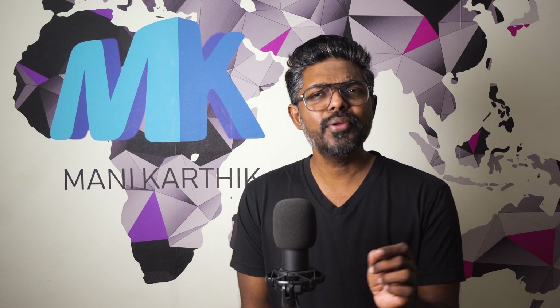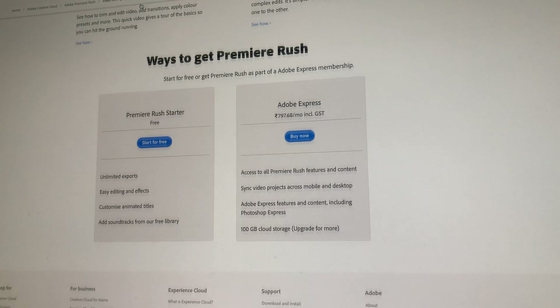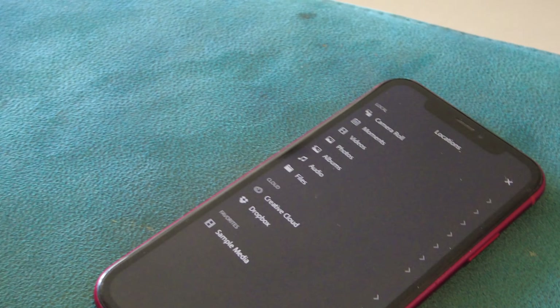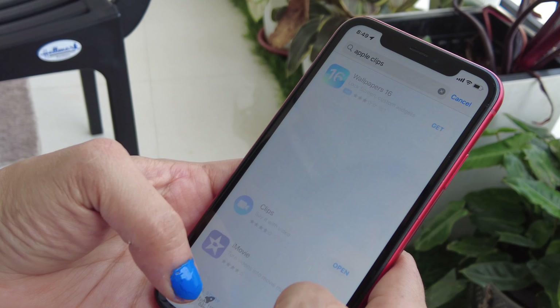Premiere Rush is available on Android, iOS, Windows, and Mac. The app includes all the basic features you need to get started, such as timeline, video and audio tracks, and basic effects. What sets Premiere Rush apart from other video editing apps is its unique set of features that makes it ideal for creating videos on the go. First, Premiere Rush includes an automatic backup feature that ensures your work is always saved, even if you lose power or connectivity. Second, the app's seamless integration with Adobe Creative Cloud means you can access your Rush projects from any device, anywhere. And finally, Premiere Rush's easy export options make it simple to share your videos with the world.